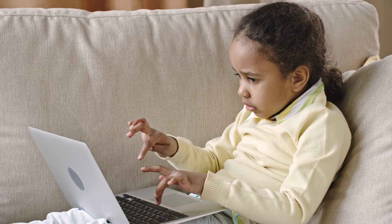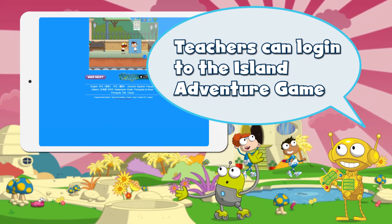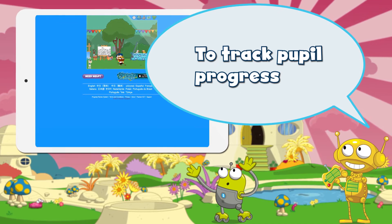From 2018, pupils will be able to log in to Poptropica English World to do teacher-assigned homework, play games and access songs and videos. Teachers can also log in to the Island Adventure Game and access an easy-to-use progress review system to track pupil progress.